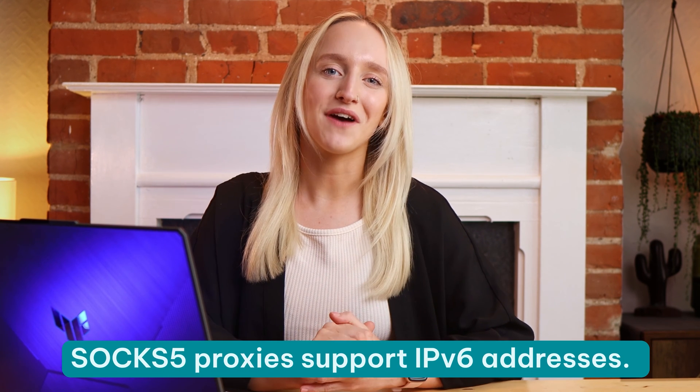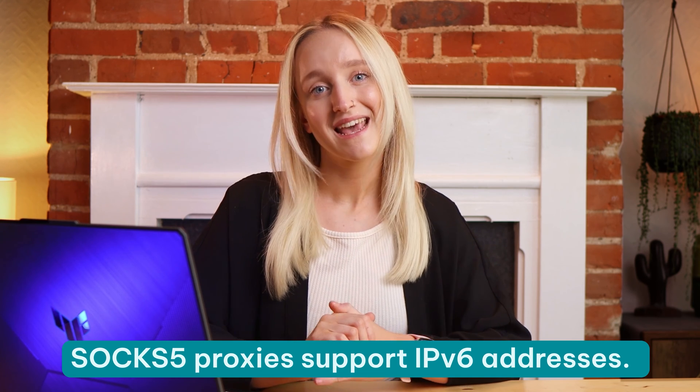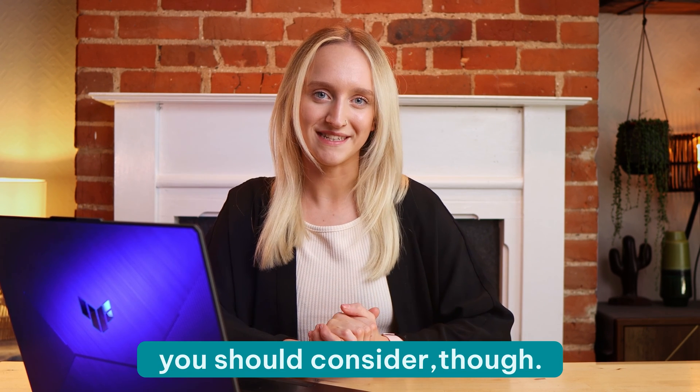This adds an extra security layer and more control over who has access to your proxy server. Finally, SOCKS 5 proxies support IPv6 addresses. As the internet slowly shifts from IPv4 to IPv6, they can ensure you can access any desired resources, regardless of the IP type.